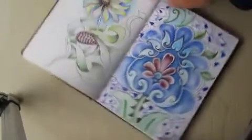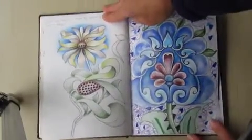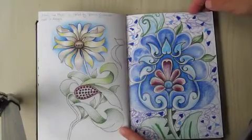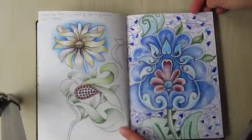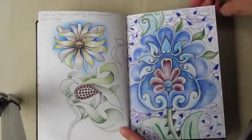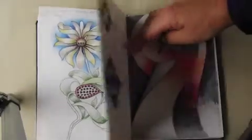Another place I like to go is Birmingham, again because of the fantastic Museum and Art Gallery. These are some drawings that I did based on tiles by William De Morgan — fabulous.